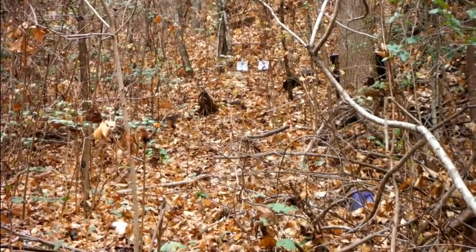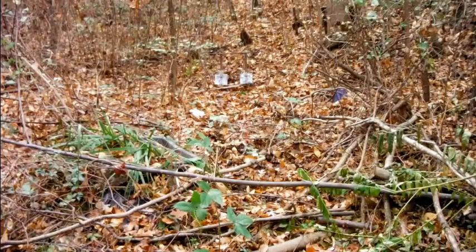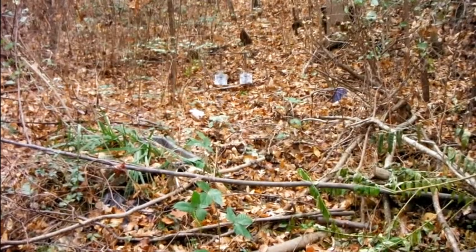How awesome is that — you can just walk out on your back porch and shoot. Hope you liked my little trip to the range. I visit it quite often. Anyway, see you later. Let's try a 45.